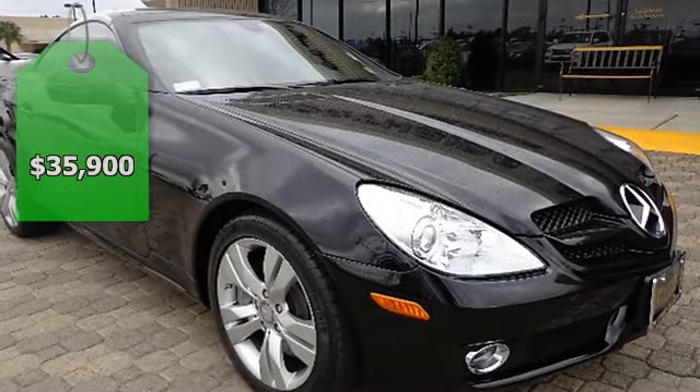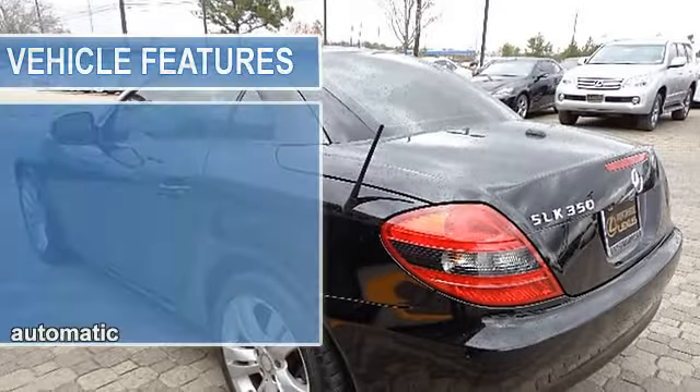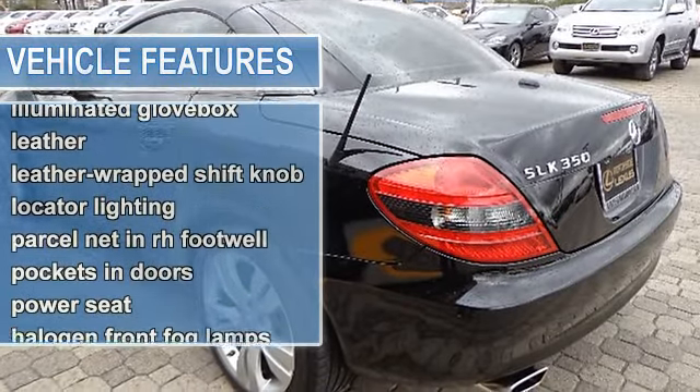This vehicle features the following equipment: 7-speed AT, 6-cylinder engine 3.5L, rear-wheel drive V-Tomatic, 3.5L 24-valve V6, rear-wheel drive.